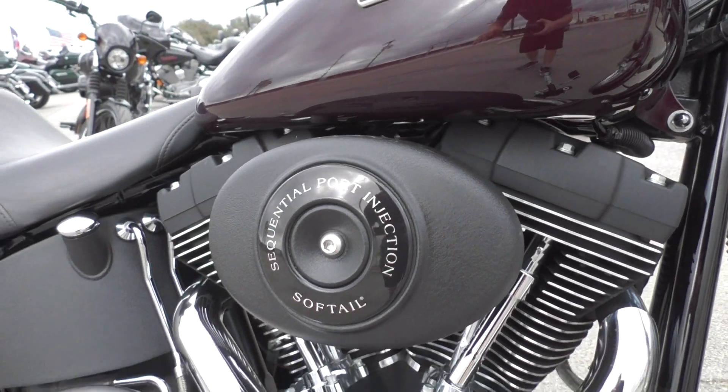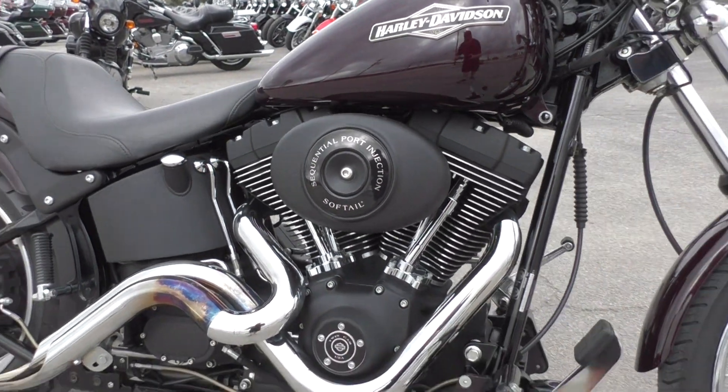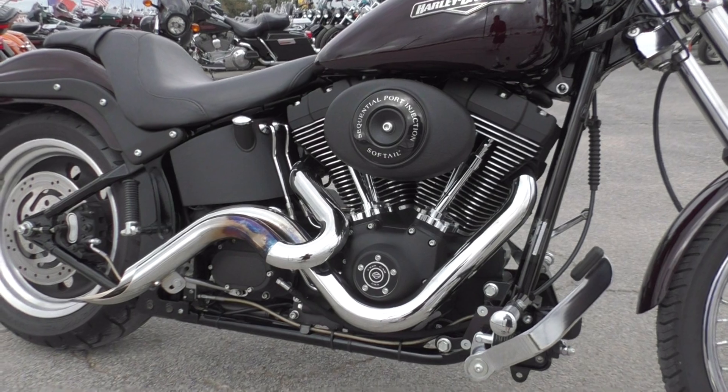It's got the wrinkle black finish on the motor which looks real tough. It's got some nice texture to it, and that's the 88 inch fuel injected twin cam with the five-speed transmission.